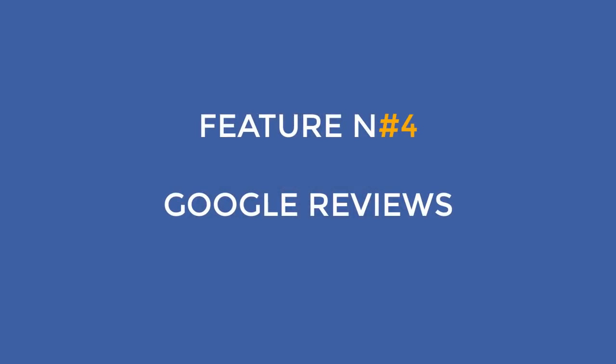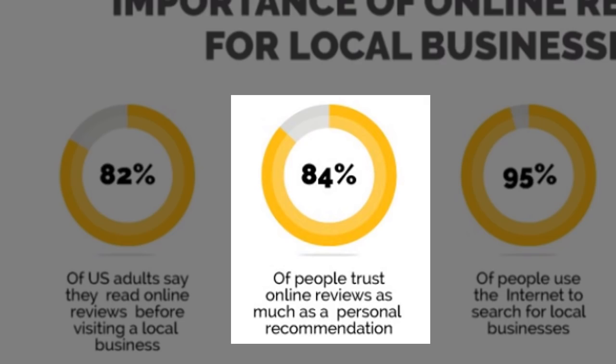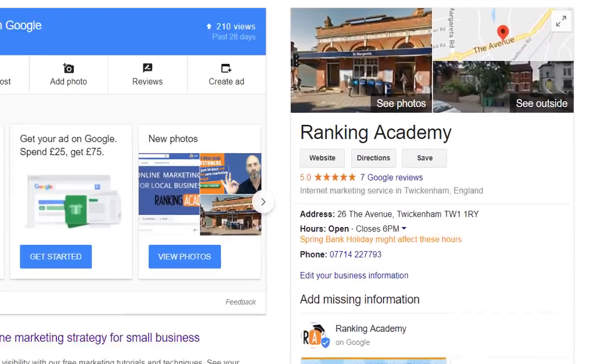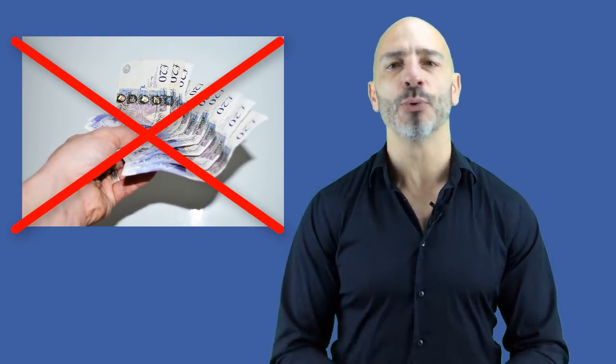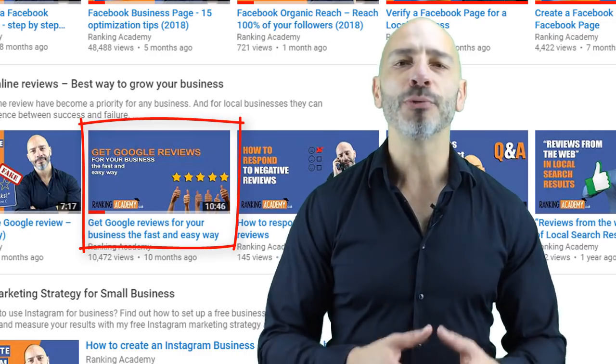Feature number four: Google Reviews. The quantity and quality of Google reviews you collect will play a crucial role in your Google rankings. It can also work wonders for your reputation since 84% of people trust online reviews. Reviews are permanently displayed next to your listing in Google Maps and your business panel. To get reviews, simply ask your customers — Google doesn't see anything wrong with asking as long as you do it ethically. Don't bribe, pay, or exchange services for reviews.